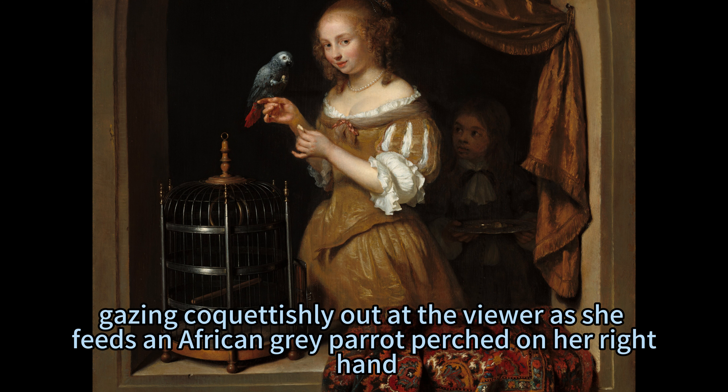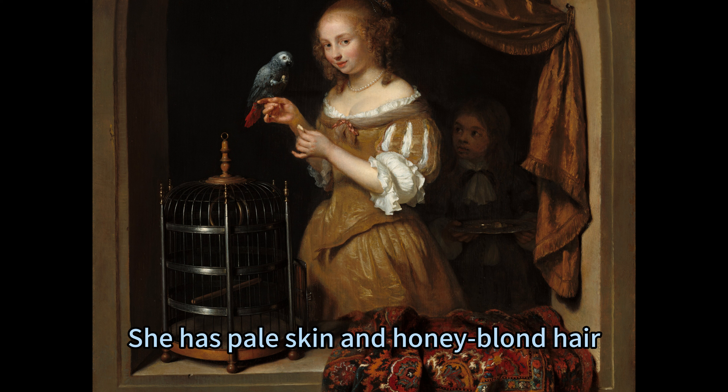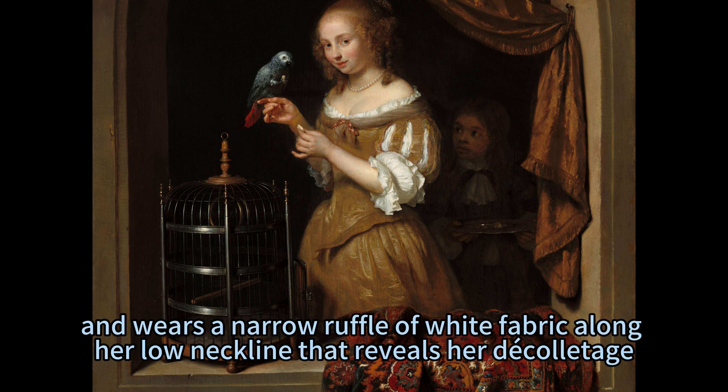She gazes coquettishly out at the viewer as she feeds an African grey parrot perched on her right hand. She has pale skin and honey blonde hair, and wears a narrow ruffle of white fabric along her low neckline that reveals her décolletage.